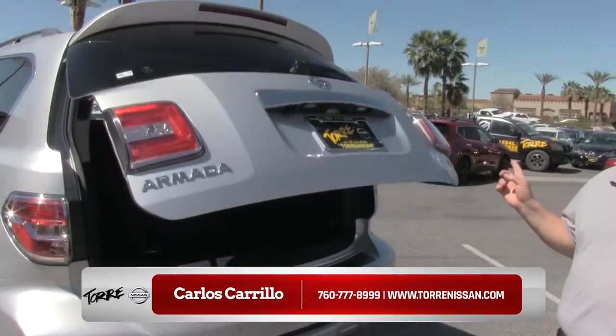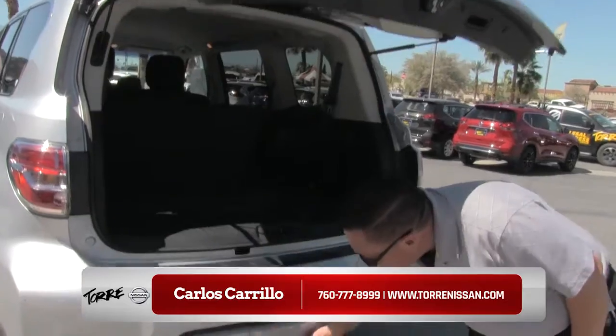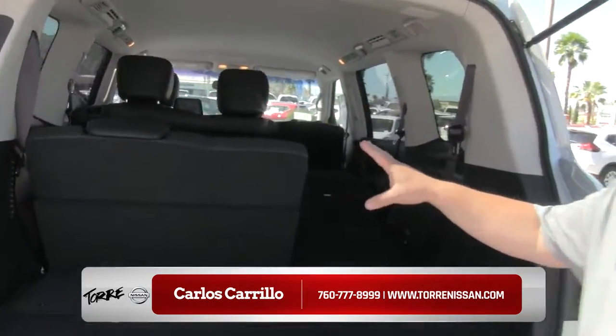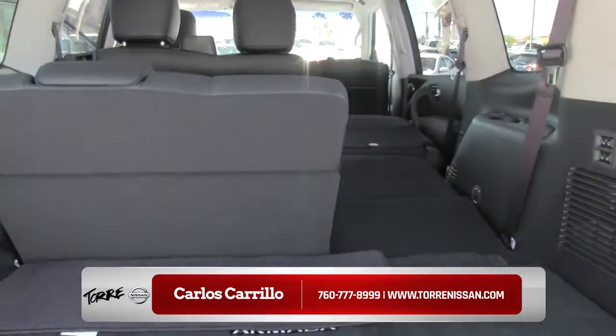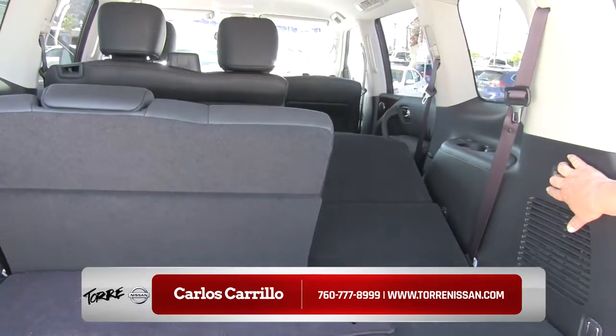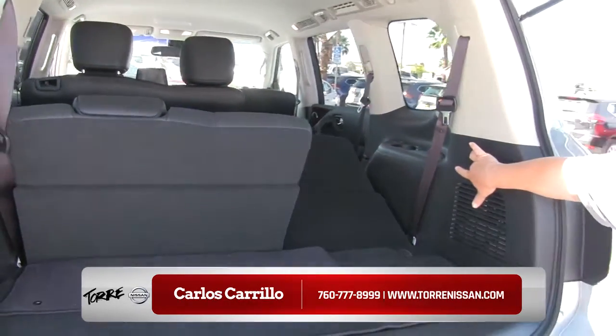This is an SL model, which means if you pop this hood here — this little cover — you have a tow hitch. These seats right here do fold flat. You can do that manually by pushing this button here and it automatically does it on its own. Or you can also press it back down.